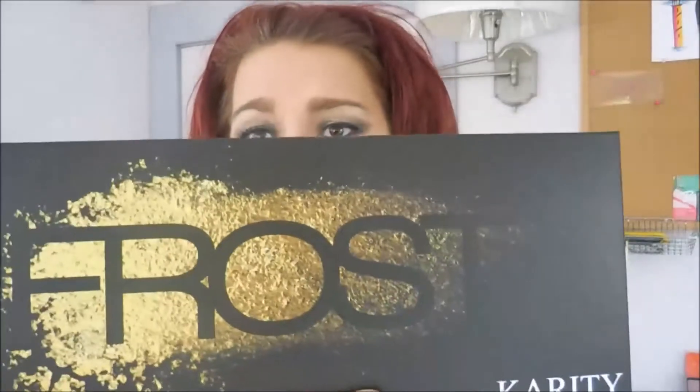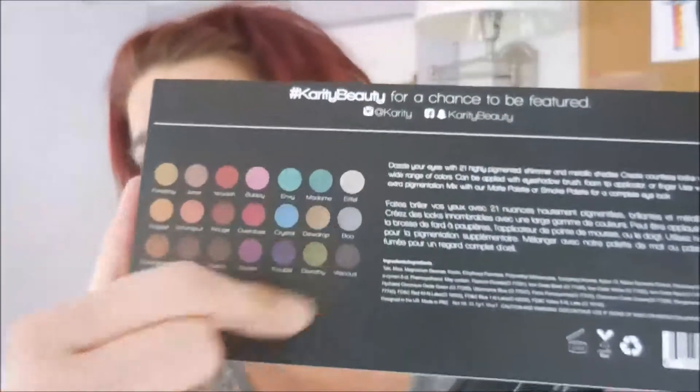The two I got in the mail are the Frost palette and the Mattes palette. The back of the box has the different colors and the formula. I wanted to do some comparisons with each palette against some of the higher-end palettes I have, to see what kind of formulation differences there are. I've heard these are very similar to Urban Decay colors, so we're going to try that out.